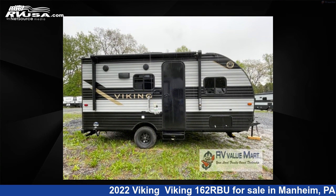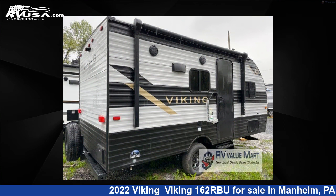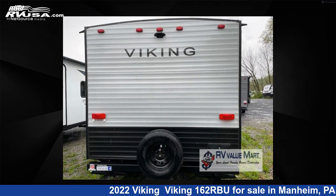This new Viking is 19 feet 0 inches in length and features sleeps 2 and 40 gallons freshwater capacity. The floor plan layout of this travel trailer features Murphy bed, rear bath, and U-shaped dinette.